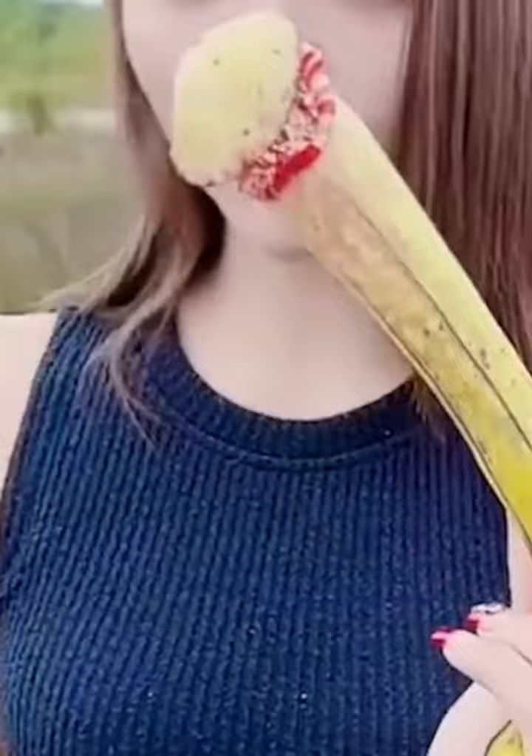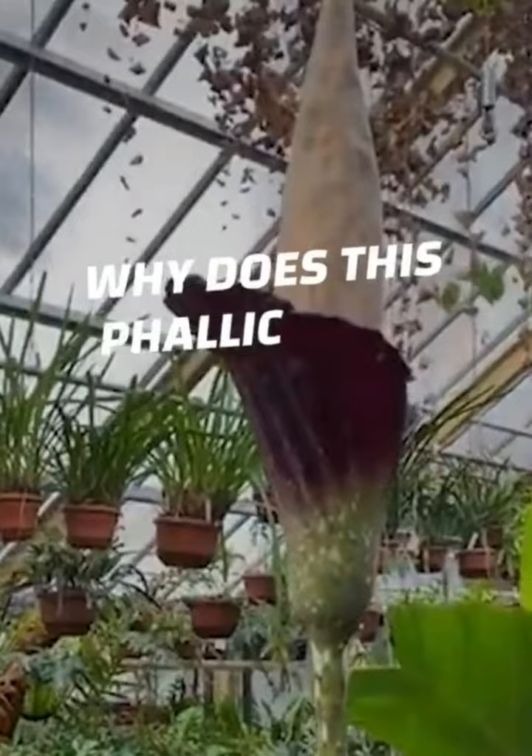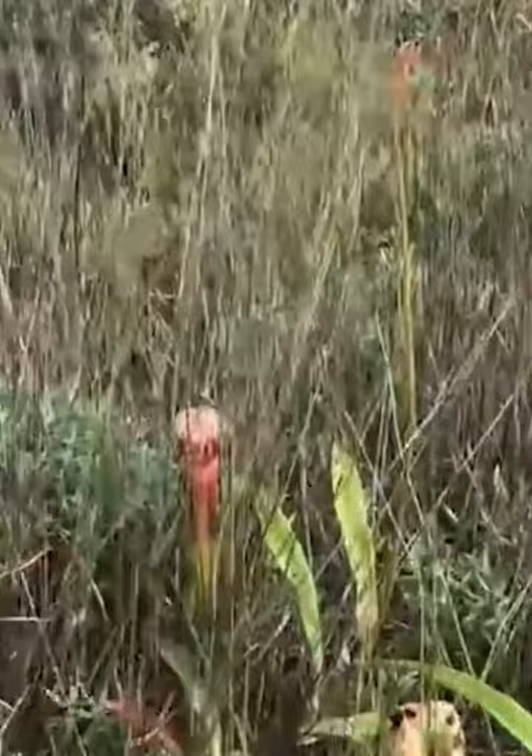Cover your eyes. This is no laughing matter. The Cambodian government has given these gals a strict warning not to pick them. Why is picking this flower forbidden? How does it eat insects? Why does this other phallic plant smell like rotting meat? Let's go look, but not touch, these naughty-looking flowers.